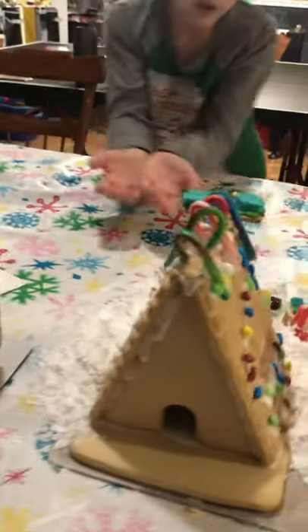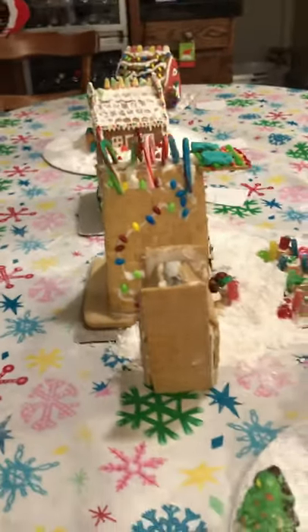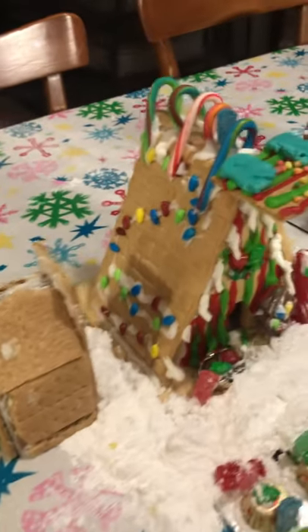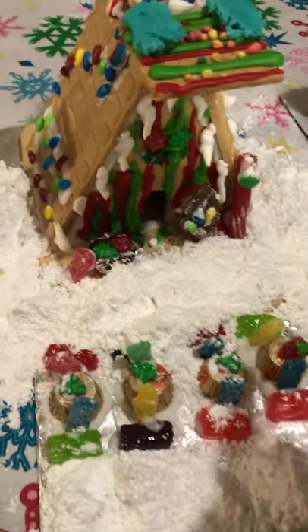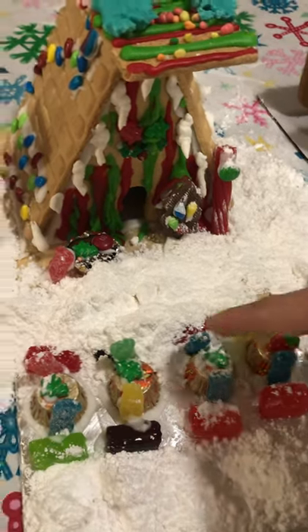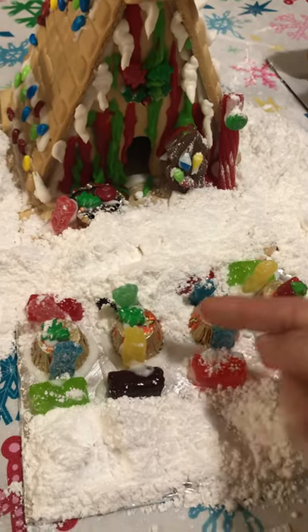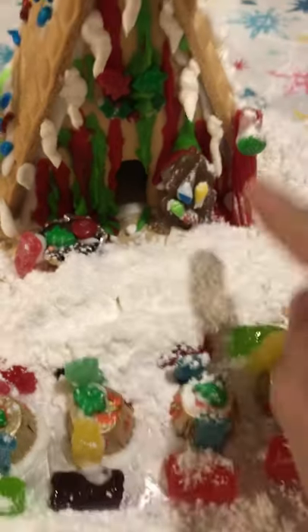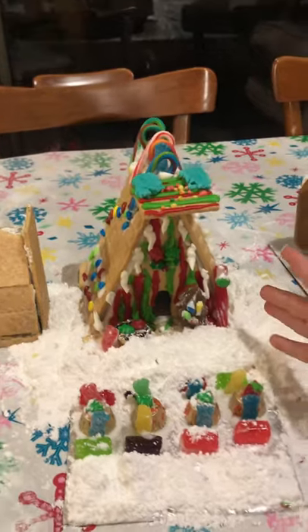This one has a shed on the side of it, and then it has some benches, some tables, some men on either side and things they are eating — a little drink and some food. And then it has a grill with a person grilling and a lighted Christmas tree. And then I have no idea what that is.